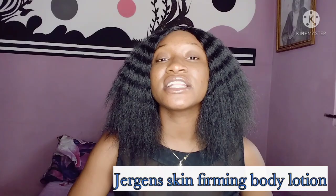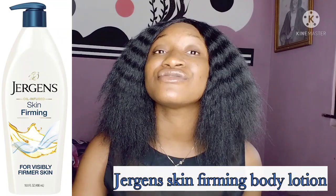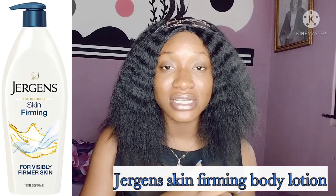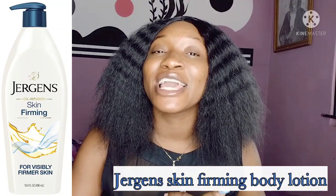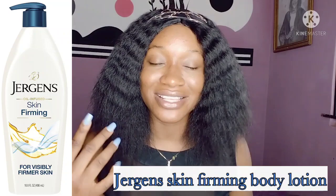The second Jergens on my list is Jergens Skin Firming Body Lotion with Collagen and Elastin. If you have sensitive skin, this is a very good body lotion to try. It is great for anti-aging — it tones, tightens, and increases the elasticity of your skin to make it look firmer. It relieves dryness and replenishes moisture. You're going to start seeing results in 10 days.